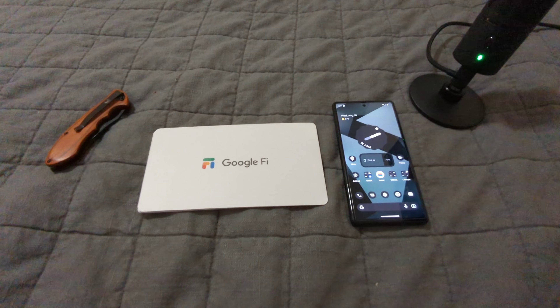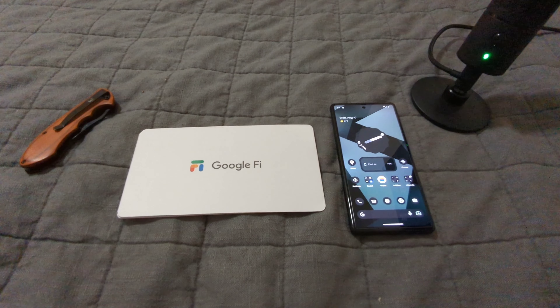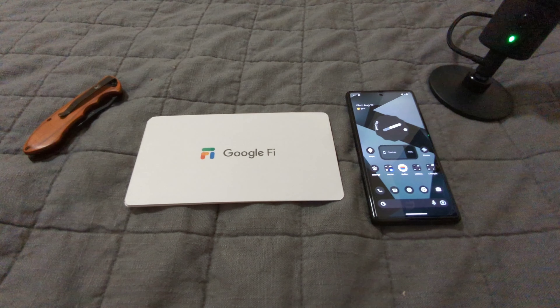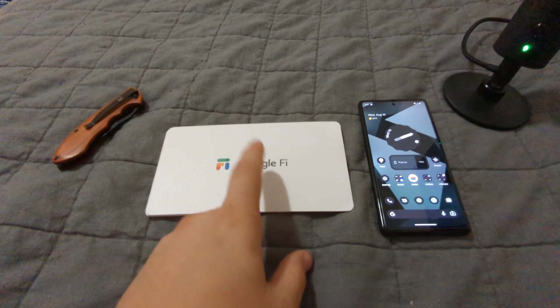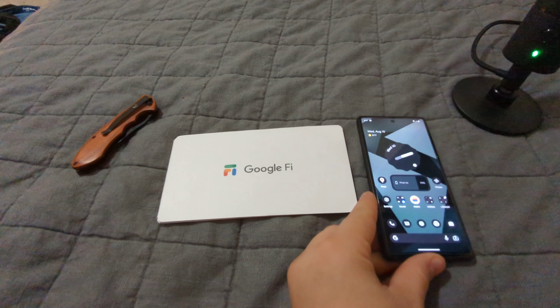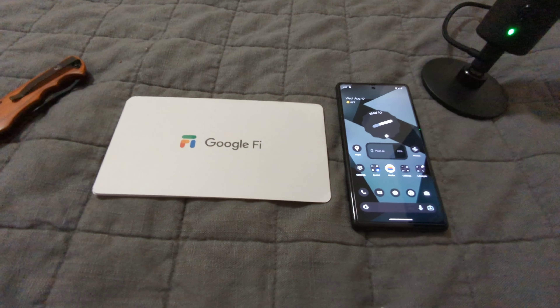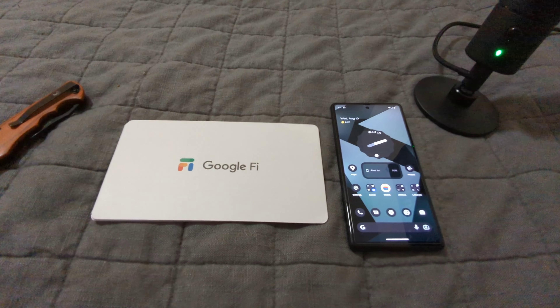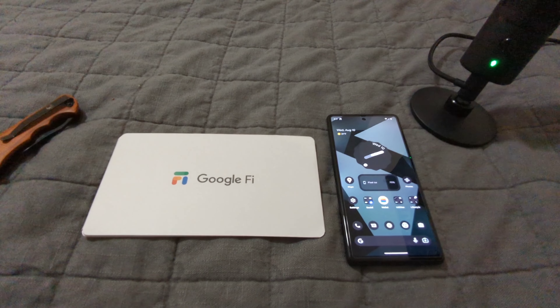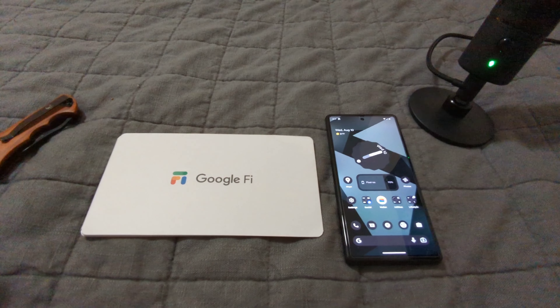You don't pay for the extra data — it just goes towards your data pool of 50 gigabytes, and then it slows down to 2G. You can't go crazy with this, but what I'm going to do is activate this on my Pixel 6a for my road trip coming up. And then I'm going to be able to use this for maps and keep my Pixel 6 Pro free. I don't have to worry about trying to multitask on the same device while I'm driving.